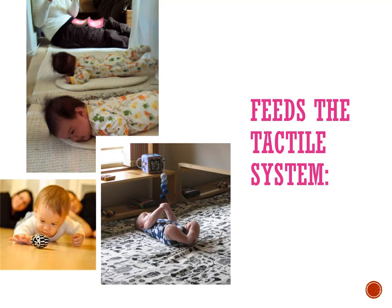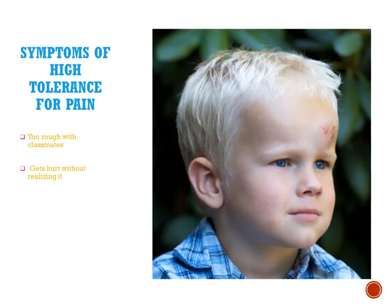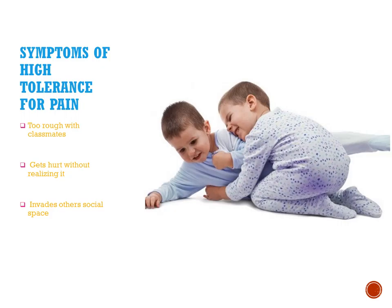If a child has trouble with level two of the profile — the deep sense of pain — they might be too rough with their classmates without realizing it, and get in trouble all the time. They could get hurt and not even know how they got a bruise. Or they could be getting into other people's social space, which is often considered rude, but if they don't know where they are in space because those pathways aren't built, they don't know they're doing it.